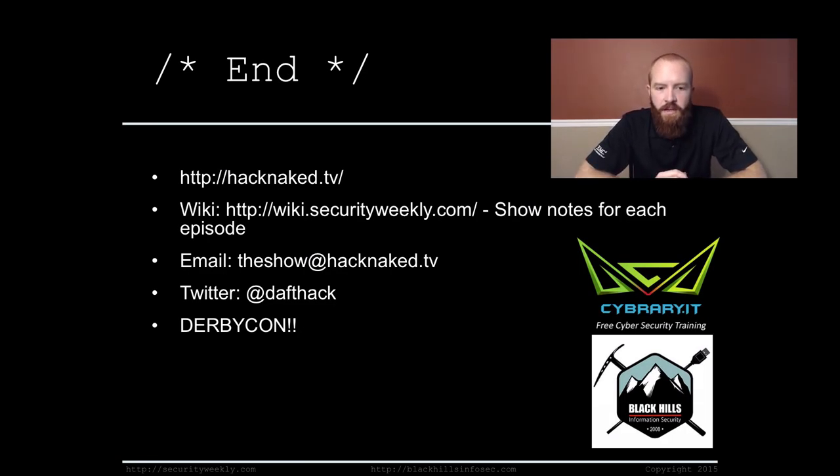That's it for this edition of Hack Naked TV. Check out more at HackNaked.TV, and the always hilarious and informative Security Weekly at wiki.securityweekly.com. You can email us at theshow@hacknaked.tv. I'm on Twitter at Daftac. I'll see you all this week at DerbyCon — come say hi. Have a great weekend. Bye.